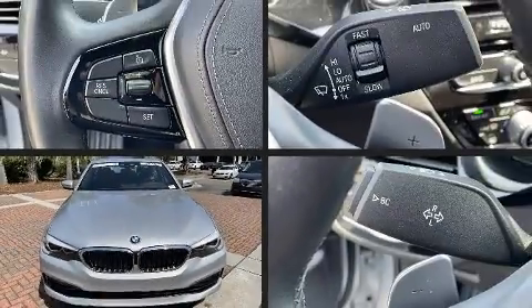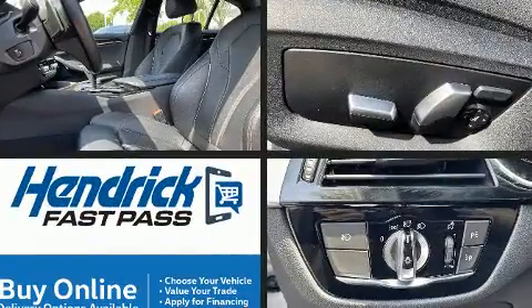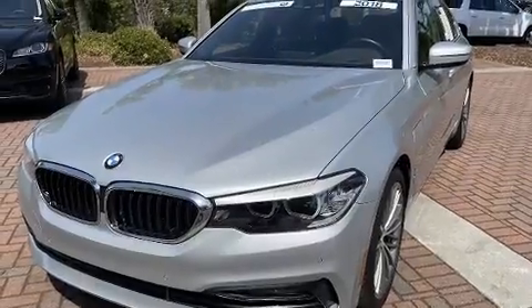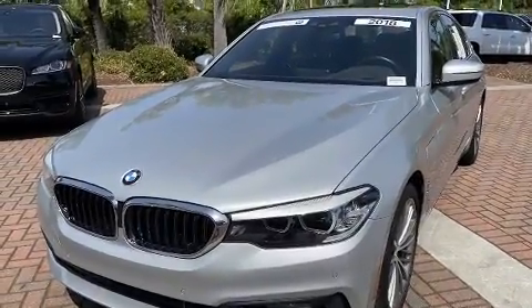You can expect a lot from the 2018 BMW 530e. This four-door, five-passenger sedan just recently passed the 40,000 mile mark. Under the hood you'll find a four-cylinder engine with more than 170 horsepower, and for added security, dynamic stability control supplements the drivetrain.